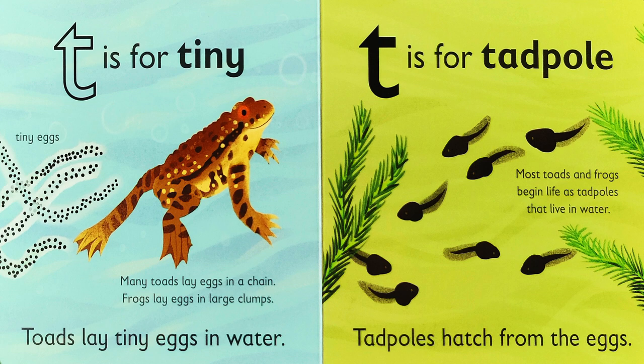Tiny. Toads lay tiny eggs in water. Many toads lay eggs in a chain, but frogs lay eggs in large clumps.